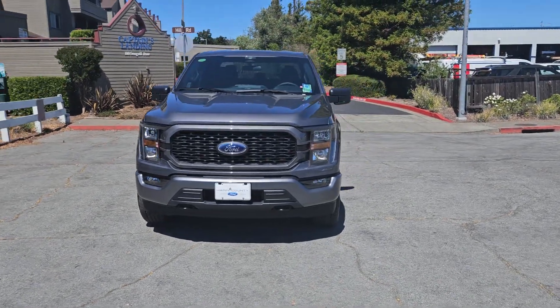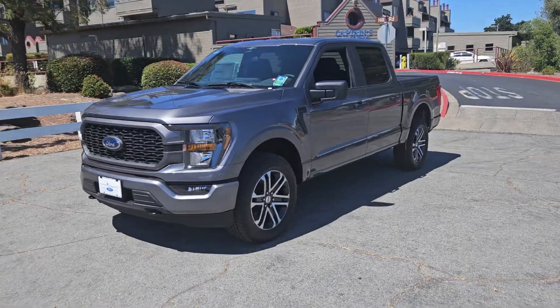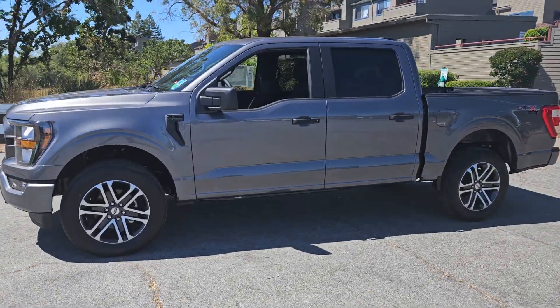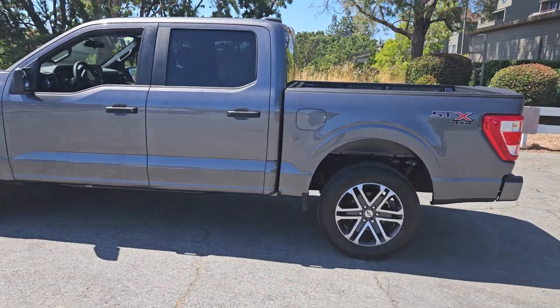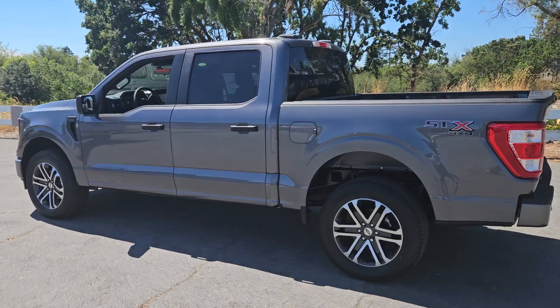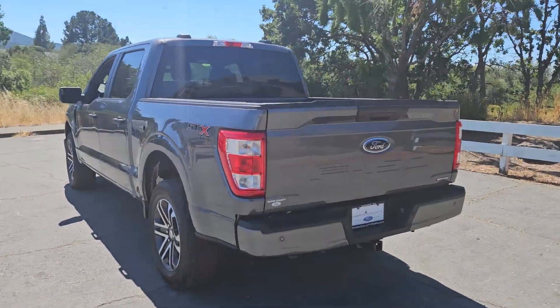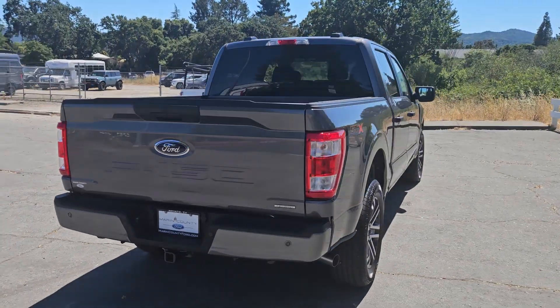Hey Nick, here it is in all its glory. If there's something specific you want to see that I don't capture in the video, just give me a holler, shoot me a text, whatever, and I'll come out and take a picture of anything specific you'd like to see. Like I said, this has the STX appearance package on it, gives it these 20-inch wheels. It's got the tow package on it — this truck will tow up to 8,200 pounds.